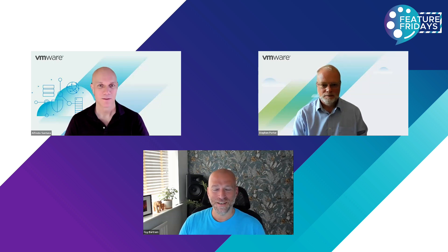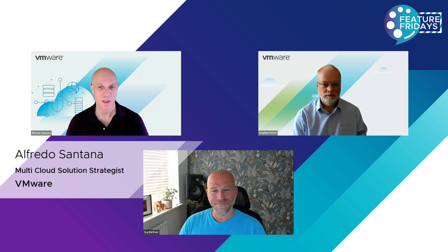Alfredo, why don't we start with you? Can you just introduce yourself and tell us what you do and what your position is in VMware? Yes, thank you, Guy. My name is Alfredo. I'm based in Miami. At VMware, I'm a multi-cloud solution strategist, and we basically help our partners with their monetization and strategy needs.